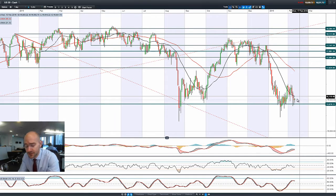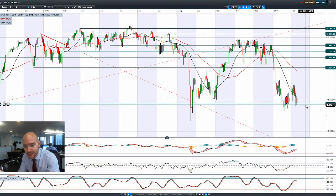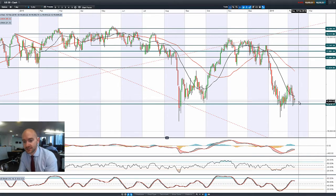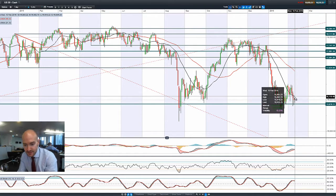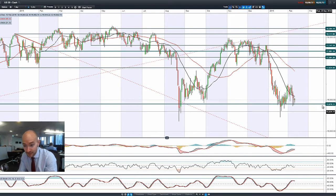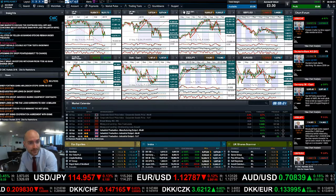Looking at some of the other markets will give you an idea of how deep that sell-off has been, and we've also seen crude oil continue its sell-off. The US market is currently trading below the 21-period SMA. The other technicals are relatively neutral, but the MACD histogram is decelerating, indicating we might get a bearish crossover on the MACD, which could cause a break below that potential support level.